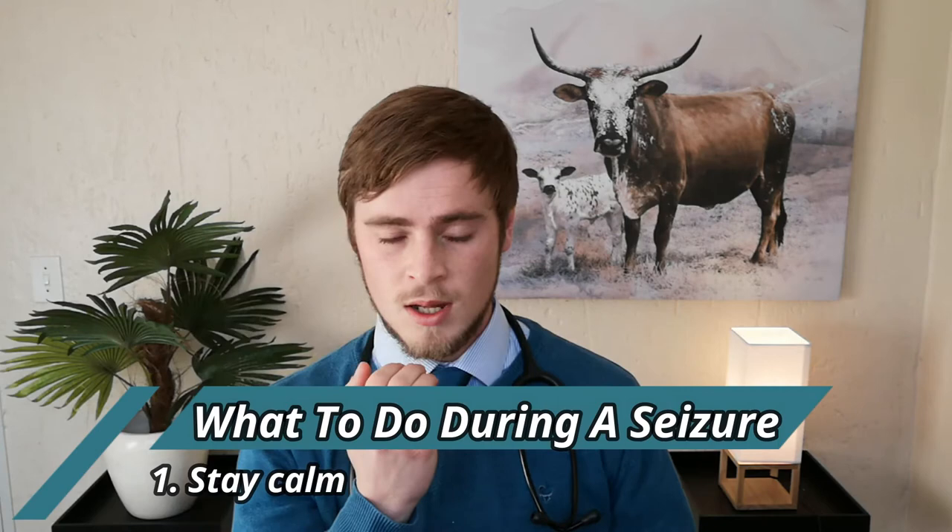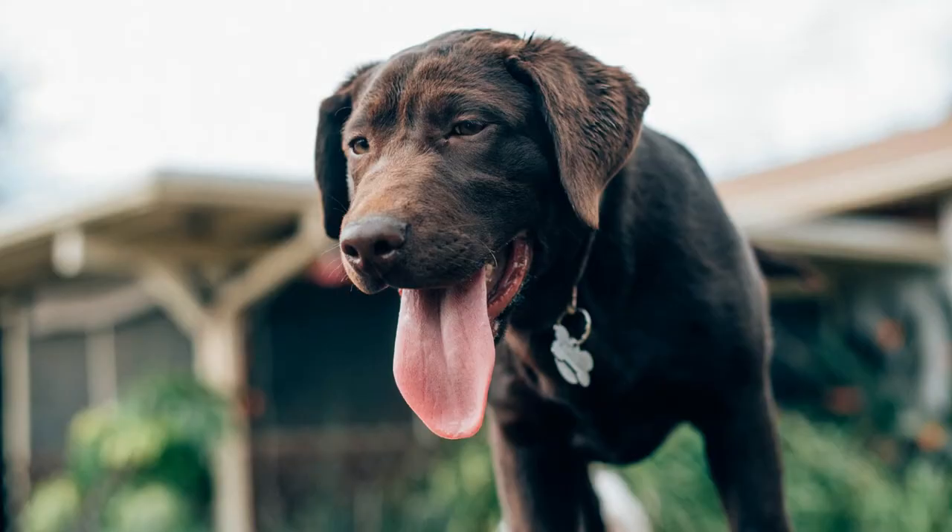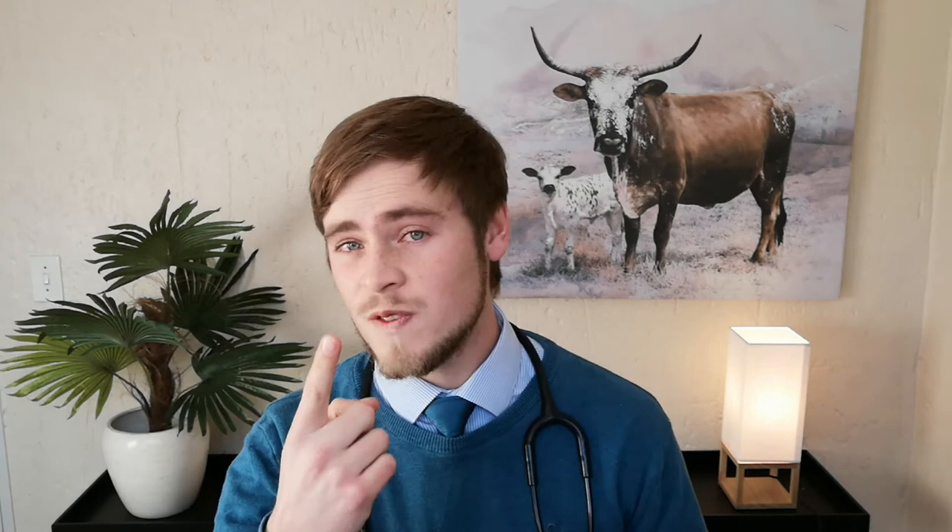Number one: stay calm. Despite the violent and dramatic appearance of the seizure, they are generally not painful, and you should allow the seizure to just pass with minimal intervention. Number two: stay away from the dog's mouth or head. Contrary to popular belief, dogs do not swallow their tongues during a seizure. If you put your finger or an object in the dog's mouth, you are not going to help him, and you are probably going to end up being bitten very badly or injure your dog.